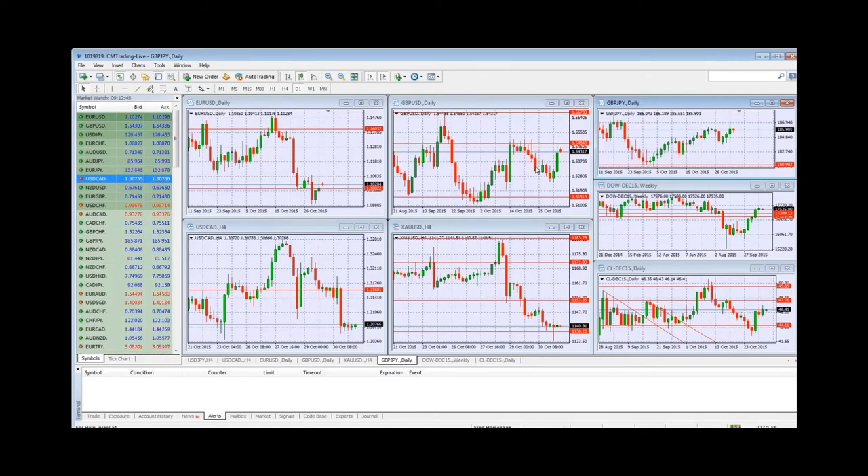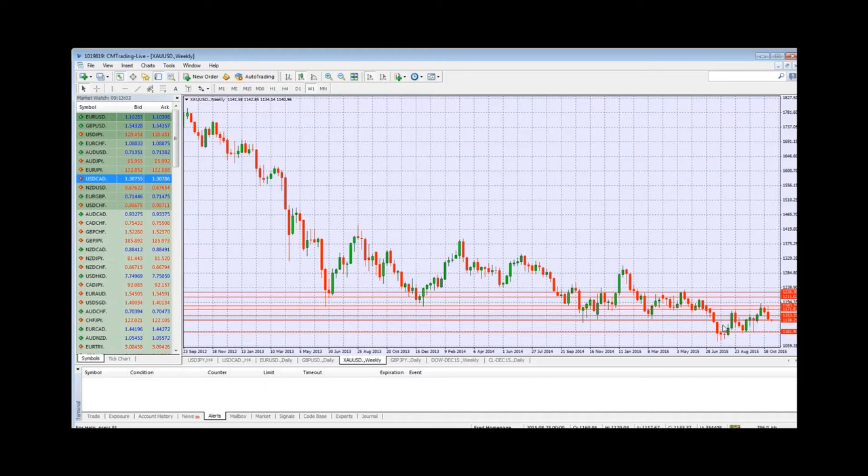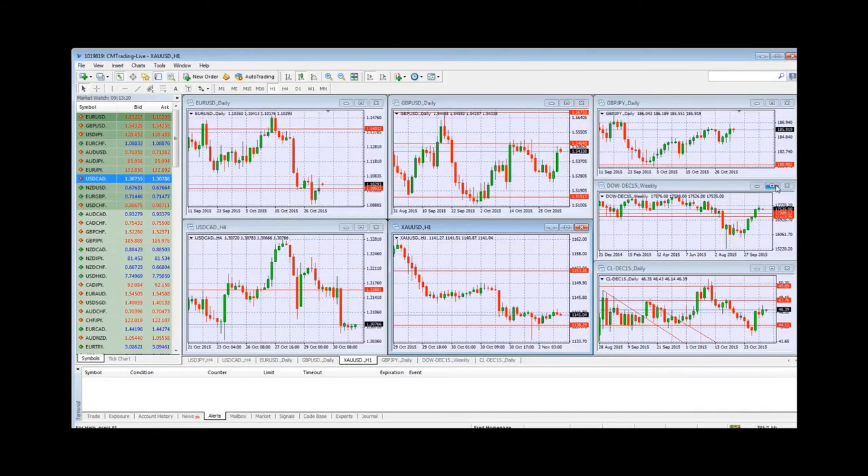Looking at gold, it's just selling off to 1140, trickling down from a nice rally to 1183 — back down to 1140, mainly because equity markets are going higher. At 1140 it looks a little more favorable to buy, but make sure it's consolidating before you do buy. We also need to look at the Dow Jones to see if there's a sell-off, which would trigger a rally in gold.